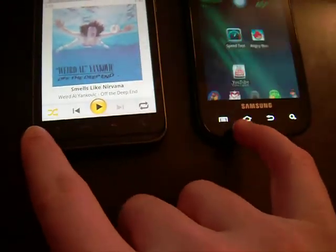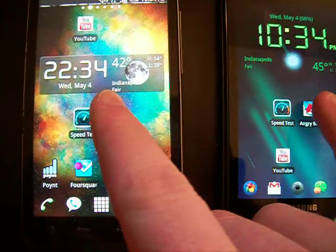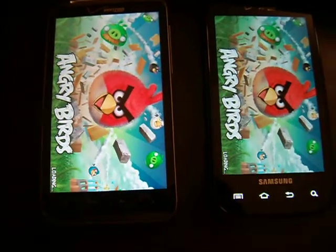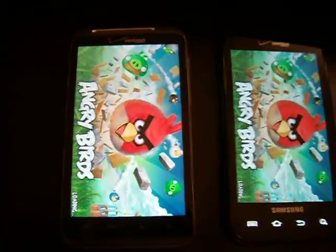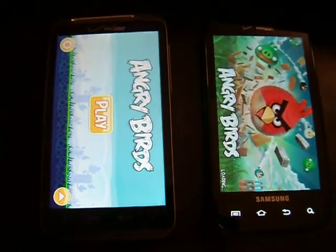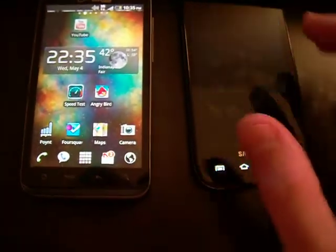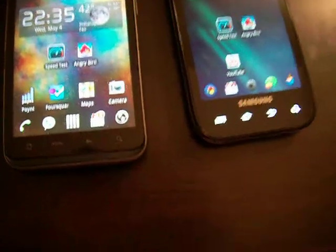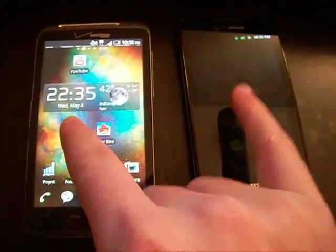My Fascinate is still loading the song. Next I'll try Angry Birds to see which one loads quicker. The Thunderbolt starts off quick. I've had mixed results with these tests — sometimes the Fascinate wins, sometimes the Thunderbolt wins. It really just depends on your setup, so it's a mixed bag. Generally the Amazon MP3 app works quicker on the Thunderbolt because it's web-based and the Thunderbolt has much better web service than my Fascinate.